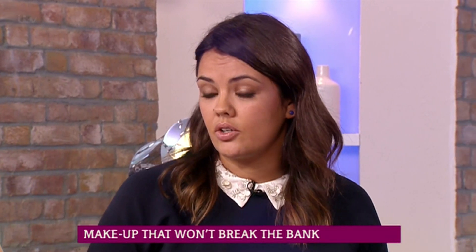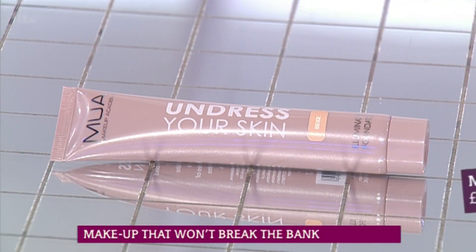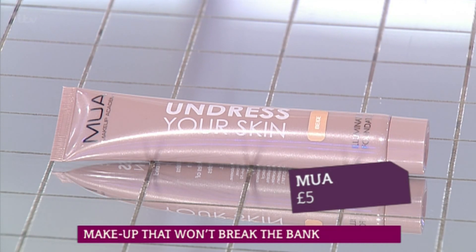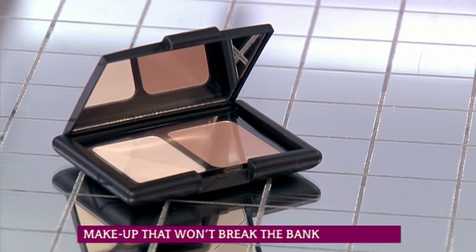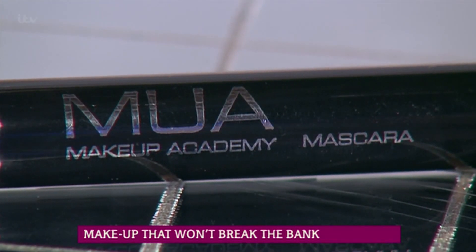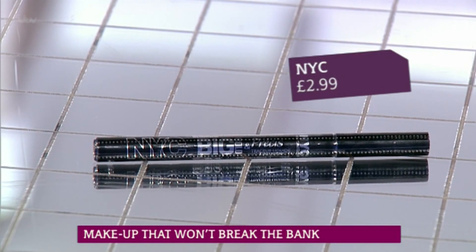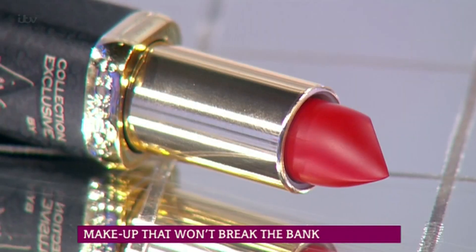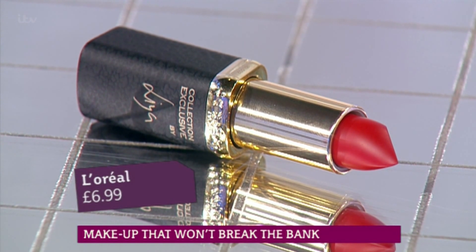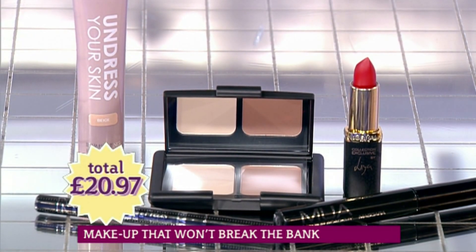Let's have a look at the products. This foundation from MUA is ideal for illuminating skin and is also an ideal price at £5. Next, I used this multi-purpose contouring kit from Seventeen, which is only £4.99. On the eyes, I applied an MUA mascara for £1 and a black eyeliner from NYC for £2.99. Finally, this L'Oreal vibrant red lipstick is perfect to finish off the look at £6.99. All that for £20.97. Bargain.